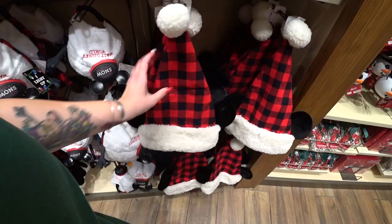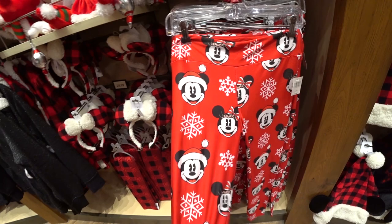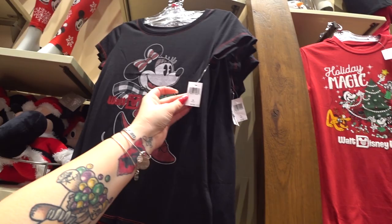Mickey and Minnie Christmas leggings for women — super soft, stretchy, and comfy. They're $39.99 and go up to plus 3X. There's also a really cute Minnie Mouse shirt for $34.99. I absolutely love this jacket — it has faux shearling trim, sparkles inside the material, and it's $64.99. To match, there's a Disney ear headband with fuzzy faux shearling and plaid for $29.99.